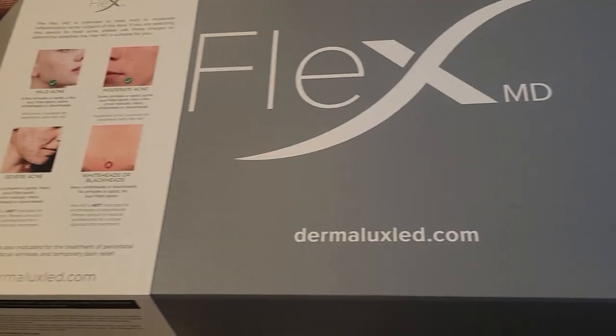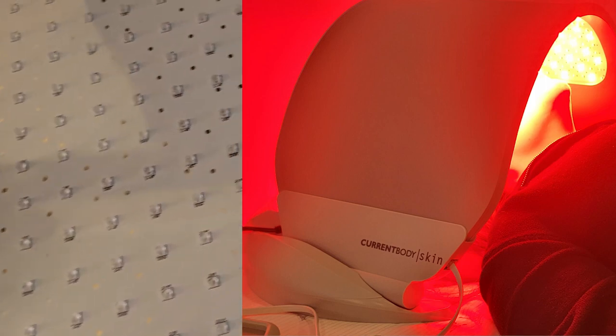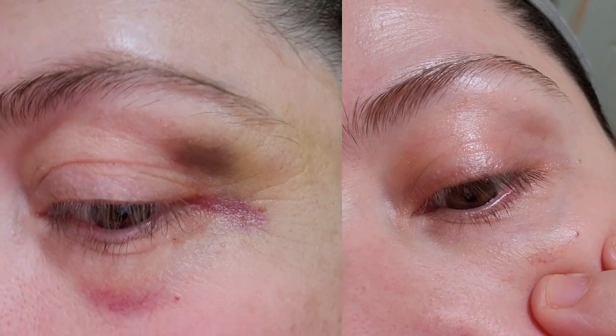Hi, this is Darcy and today I'm going to be reviewing the Dermalux Flex MD LED light panel by CurrentBody. Dermalux is the most advanced portable LED system in the world — it is an entry-level professional LED. It really impressed me because it helped clear up my black eye in five days. I'm a very honest channel, and honestly it is pretty expensive and pretty advanced. It is medical grade — the strongest LED light panel on the market today.